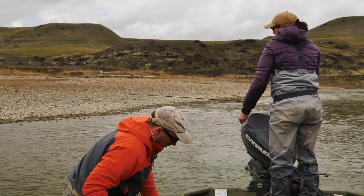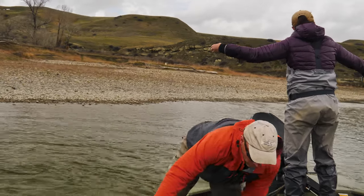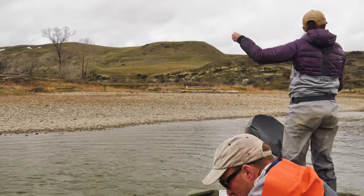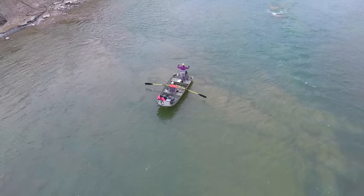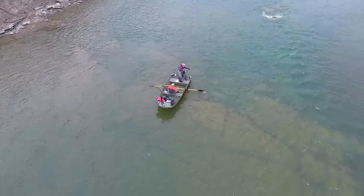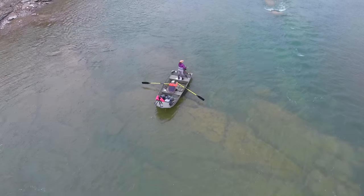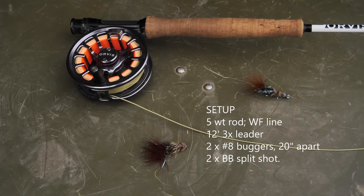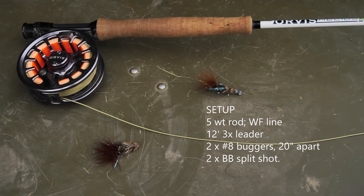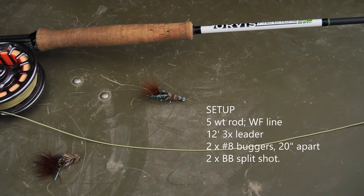We're going to be streamer fishing, and even though we want to pick off some deeper water, we also want to get into the shallower bits because the water is fairly low and clear right now. Some fish are starting to feed closer to the surface. There's not a lot of bug activity today, which is why we're focusing on streamers — but we're not going deep. We'll be casting with a floating line, using a small streamer with a few split shots, casting and jigging and twitching it as we go through.